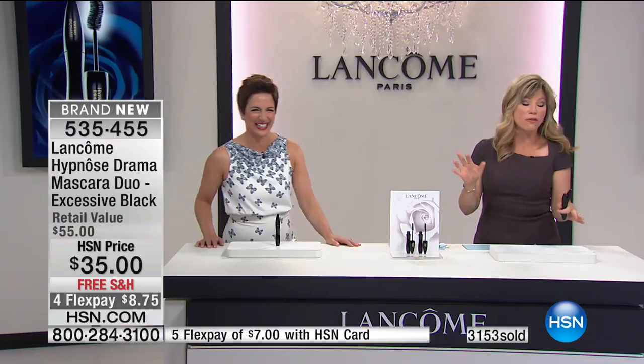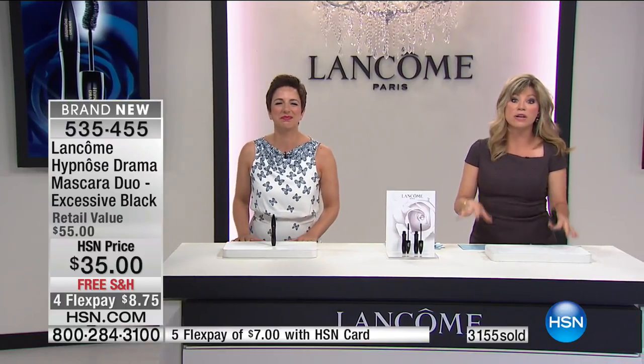Before this does sell out — over 3,000 of you saying yes to this. You've got to be ordering right now, otherwise it's completely gone. We've got more coming up with Lancôme right after we check in with our HSN Spotlight.